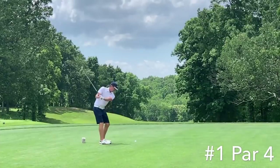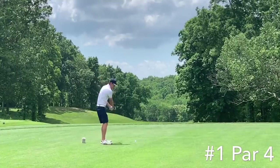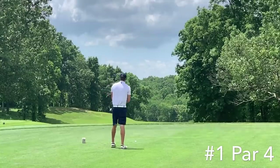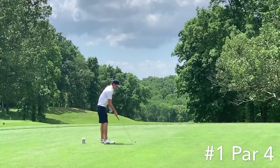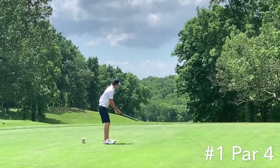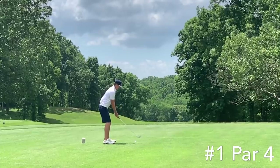Gonna try to keep score today, see what we shoot, give us a feel for where our game is. We're heading straight to the first tee right now — didn't get a chance to warm up, so needed to take a few extra practice swings. Hole one is a par four playing about 435 yards from the tees, very downhill — at about 200 yards off the tee it starts severely sloping down to the green.